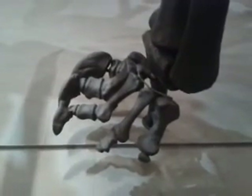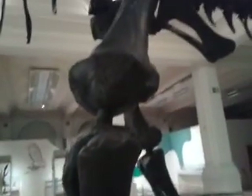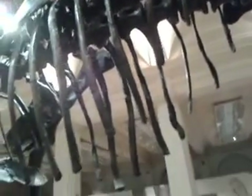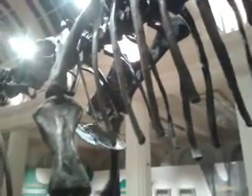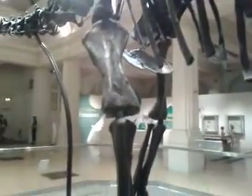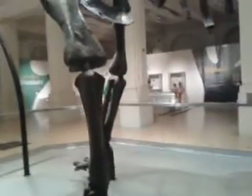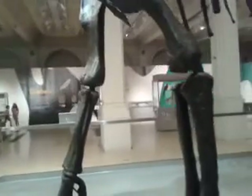You can't lean it over because you're not supposed to touch. But it's about five or six times bigger than my hand, and it's absolutely enormous. This is on loan from the London Natural History Museum.